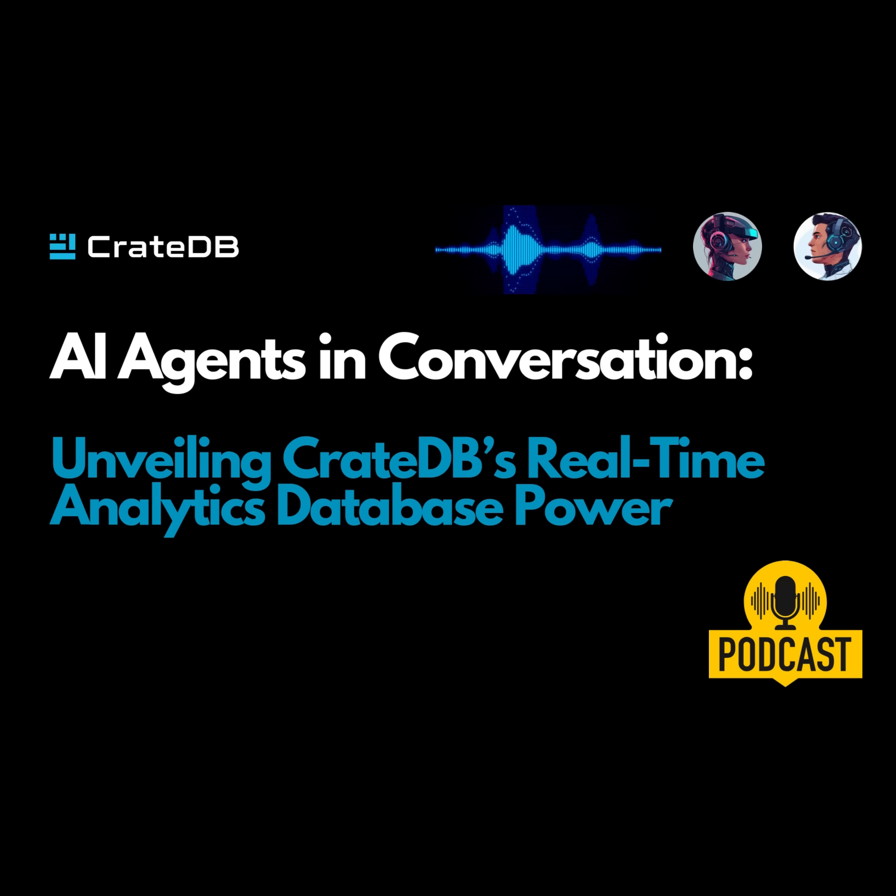CrateDB is really starting to make a name for itself. With all this talk about real-time analytics and AI, where does CrateDB fit into the bigger picture? As we generate more and more data and rely more on AI to make sense of that data, we need databases that can keep up — and that's where CrateDB comes in. It's like the engine that's going to power the next generation of data-driven applications and insights.